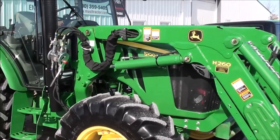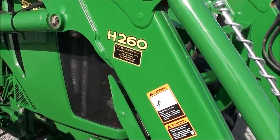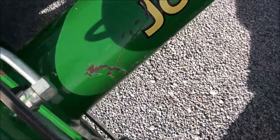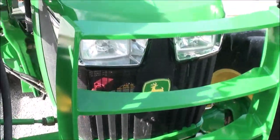Today we're showing you a 2018 John Deere 5100M tractor. The tractor is equipped with a John Deere H260 front end loader. There are a couple of scuffs on the front bar, but overall it's a very nice tractor and loader. It also has a front weight carrier and front grill guard.